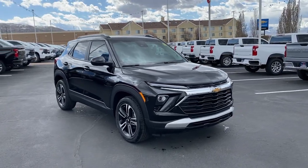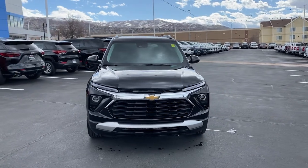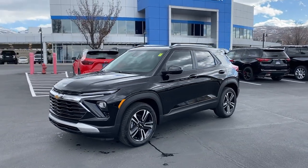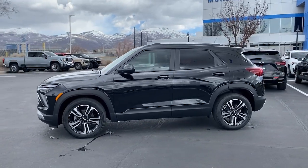Go home happy with the 2024 Chevrolet Trailblazer. Make the most of every adventure in this can-do Trailblazer. Its spacious, comfortable cabin, flexible interior, and standard touchscreen connectivity make it easier than ever to relax and enjoy the journey.